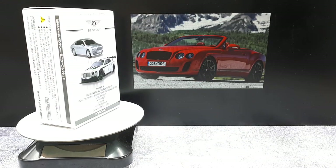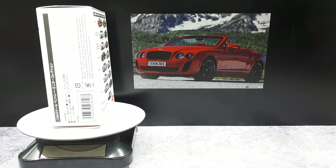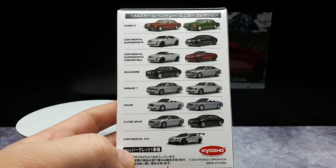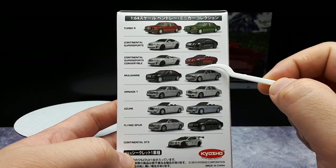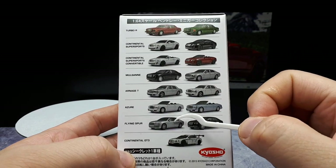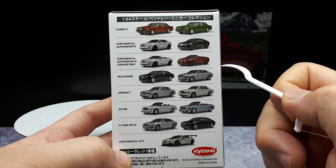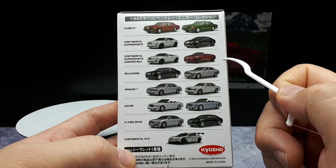Cheerio diecast fans! Today we have one for the fans of Bentley supercars. If you have deductive reasoning, you might realize which model I purchased. This is the first box I've gotten from the Kyosho Bentley collection, so I'm curious as to which ones I still have to get — it's pretty much all of them. These Bentleys are super expensive on eBay; I've never seen one less than twenty dollars.